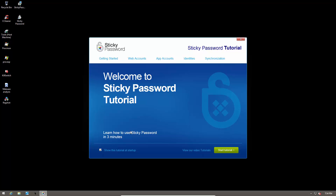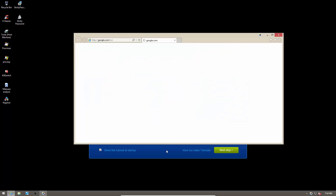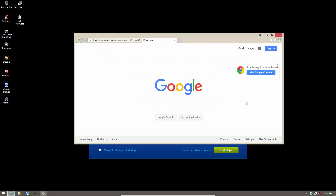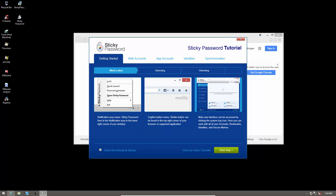It has a very nice tutorial to start with — it says learn how to use Sticky Password in 3 minutes, let's see how effective that is. First it shows you how you can launch Sticky Password. You can access it in your notification area via the tray icon. Then it shows you your browser extension, and how the main user interface can be accessed by double-clicking the tray icon.